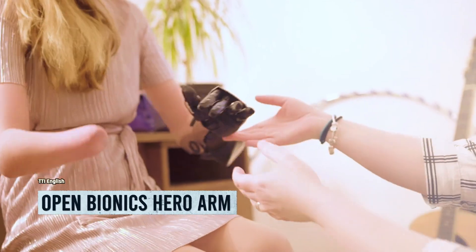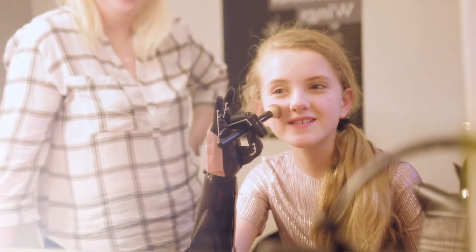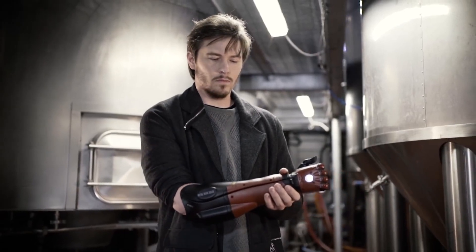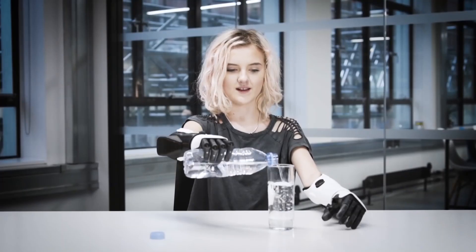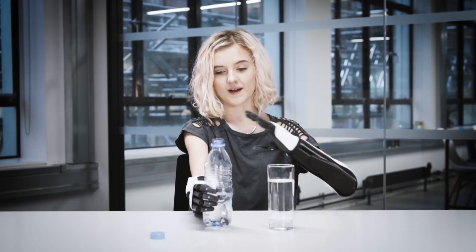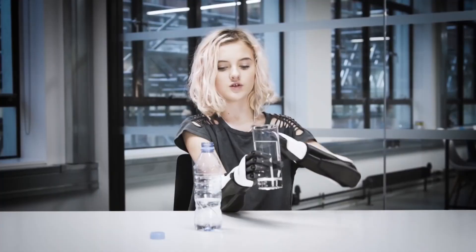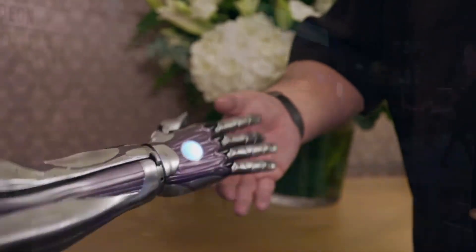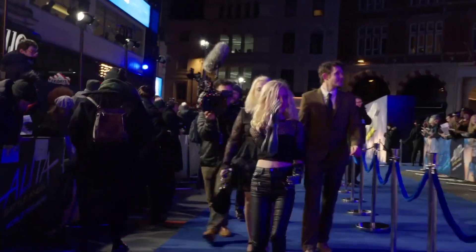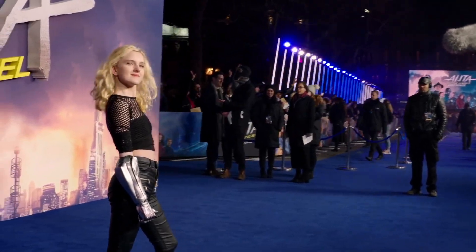Get ready to meet the true superheroes behind this extraordinary bionic arm — the Open Bionics X Konami Venom Hero Bionic Arm. A revolutionary invention that empowers below-elbow amputees and brings about life-altering transformations. And it's not just for grown-ups — even 8-year-olds can rock this arm. Inspired by the legendary Venom Snake from Metal Gear Solid V: The Phantom Pain, this red and black arm wows with its mind-boggling 3D printing and scanning wizardry.